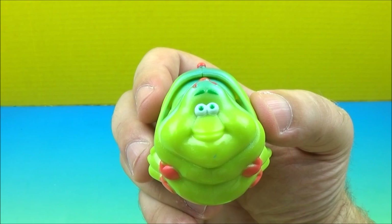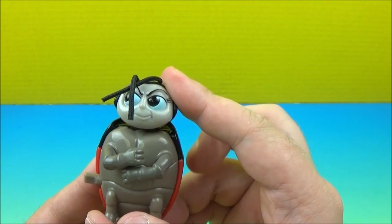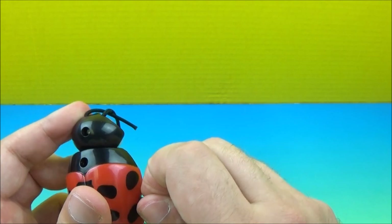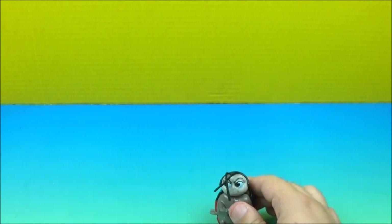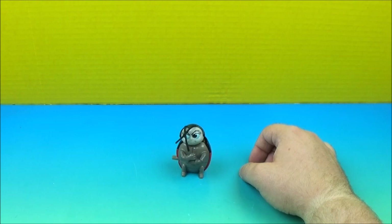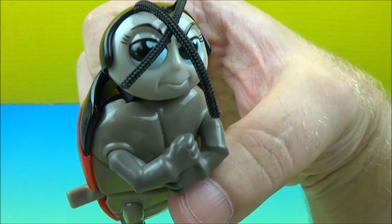Next up at number five we have another wind-up toy — this is Francis the ladybug. Yeah, he definitely doesn't like being called that. Let's wind him up and see what he does. Looks like he's got a whole lot of attitude going on there. There you go, that is Francis the ladybug.